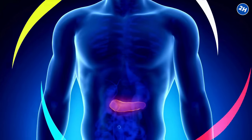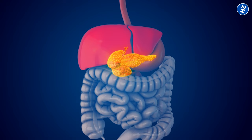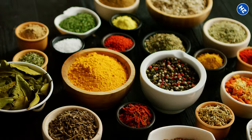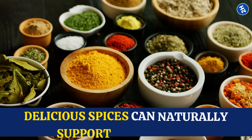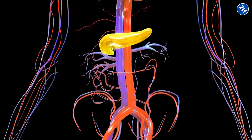Your pancreas is a superstar organ, working behind the scenes to help you digest food and keep your blood sugar in check, but sometimes it needs a little extra love. Luckily, there is a delicious way to give your pancreas a boost. In this video, we will show you how delicious spices can naturally support its function — no harsh chemicals, just the power of flavor. So let's explore some amazing spices you can easily add to your diet to keep your pancreas happy and your body healthy.